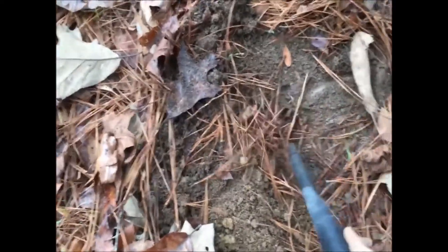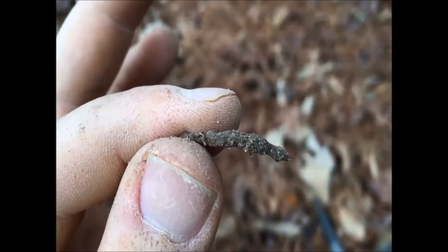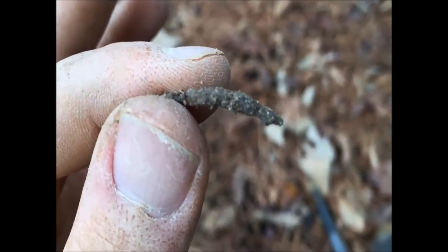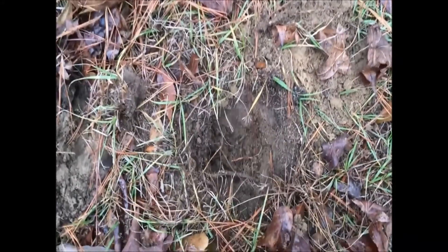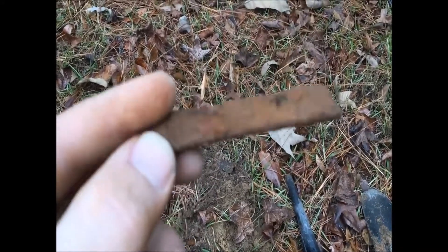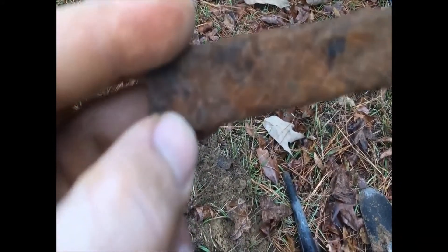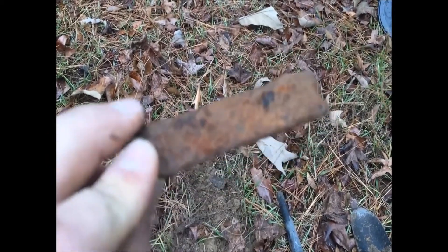No clue where the heck this thing is. I swear, I just dug it up and heard it, and now I can't find it. Just another minute of this and I might have to pick up and go. It's not even in there — what the heck? This was the thing. It took me five minutes to dig this up. So I found, about three inches deep, a piece of antique bubble gum. It's antique bubble gum — I guarantee it, 100%.